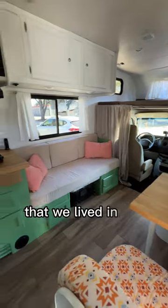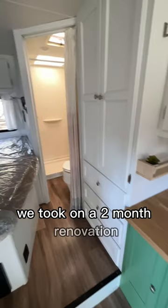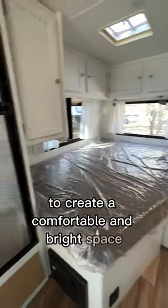This is our off-grid RV that we lived in for almost a year. Before setting off on our journey, we took on a two-month renovation to create a comfortable and bright space.